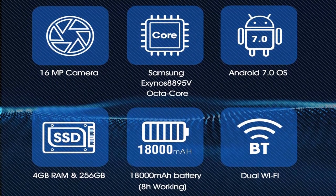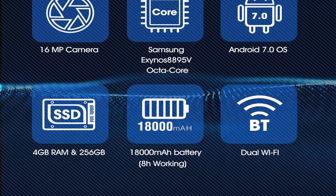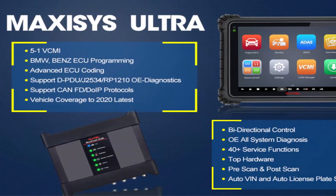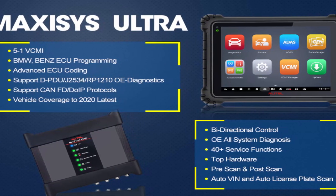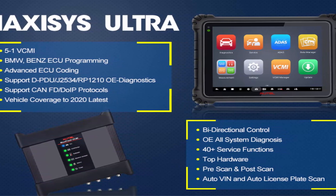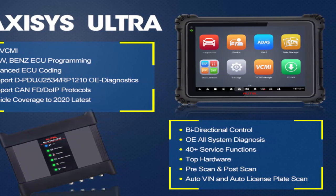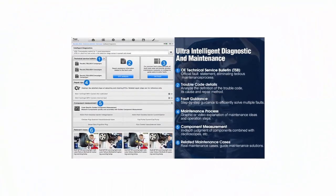5-in-1 VCMI with $2,000-value functions: Autel MaxiSys Ultra is equipped with an advanced 5-in-1 VCMI combining five vital functions — oscilloscope, waveform generator, multimeter, OBD2 CAN bus, and VCI. No other tools needed. You can perform the most comprehensive and precise diagnostics in all aspects, aiming to improve your working efficiency to a new level.